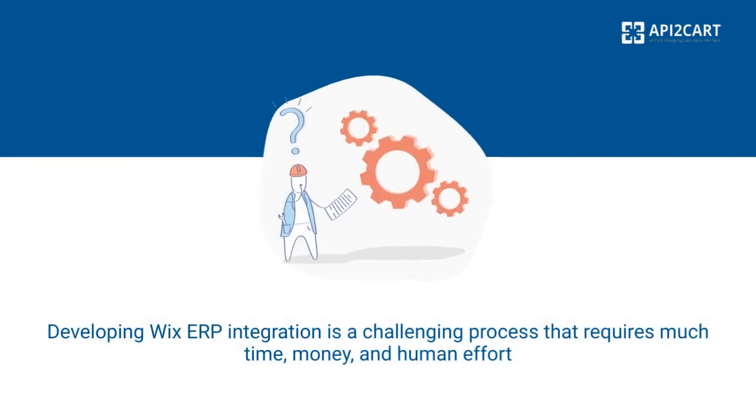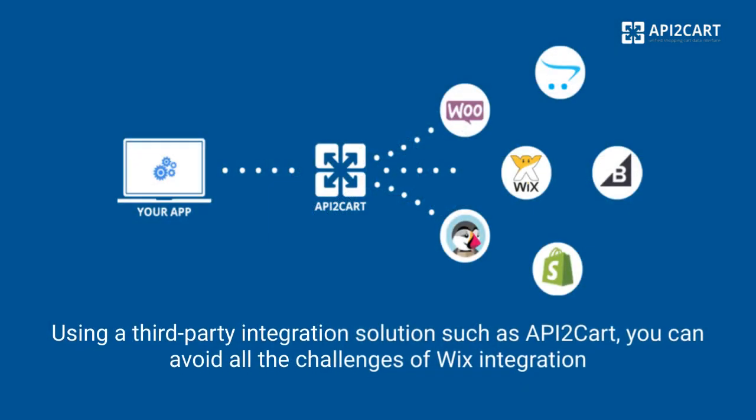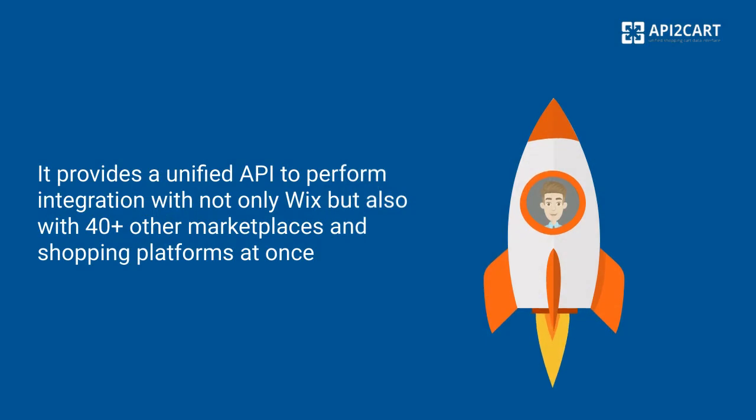Developing Wix ERP integration is a challenging process that requires much time, money, and human effort. Using a third-party integration solution such as API2Cart, you can avoid all the challenges of developing Wix integration. It provides a unified API to perform integration with not only Wix but also with 40-plus other marketplaces and shopping platforms.